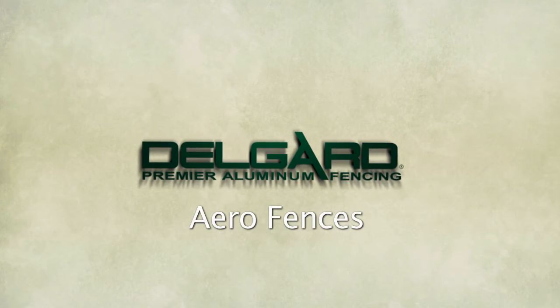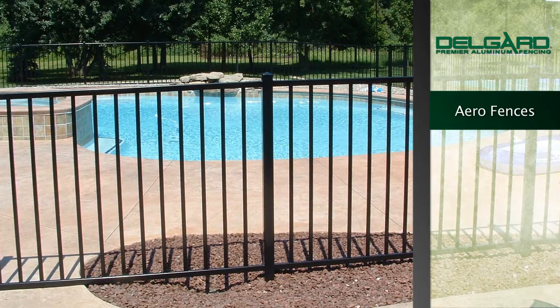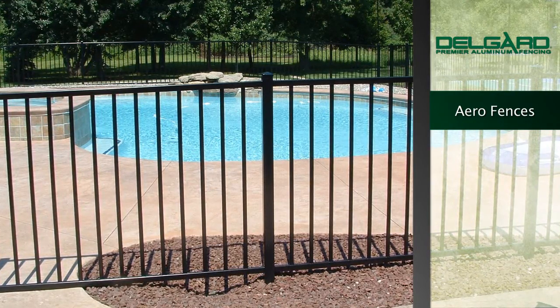DelGuard Premier Aluminum Fencing offers the beauty of wrought iron fences without the costly and time-consuming maintenance that is essential with other fence systems.